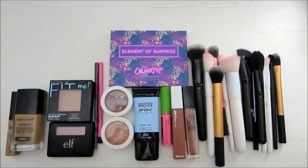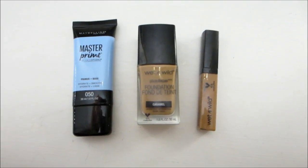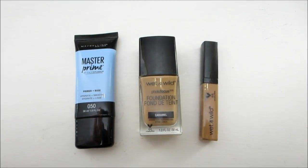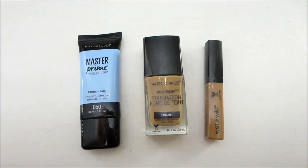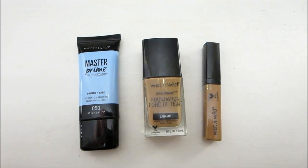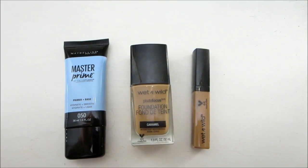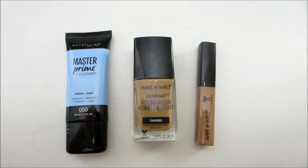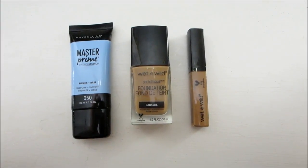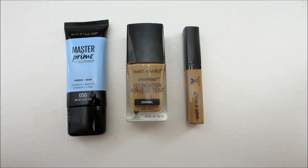Here is an overview of what my makeup collection looks like. I do have one of everything and a few makeup brushes. Starting with my face, I use the Maybelline New York Master Prime by Face Studio Primer in the Hydrate and Smooth formula. It's easy to apply and easy to blend — this is the only primer I am currently using. Next is the Wet n Wild Photofocus Foundation in the shade Caramel. It's ideal for all year round, holds up really great in spring and summertime, and matches my complexion really nicely. I also have the Wet n Wild Concealer in the shade Medium Deep Tan — a really nice concealer I mainly use under my eyes, and it covers up darkness really well.